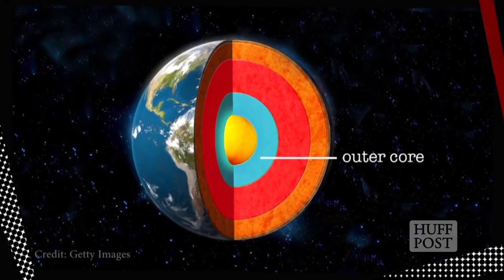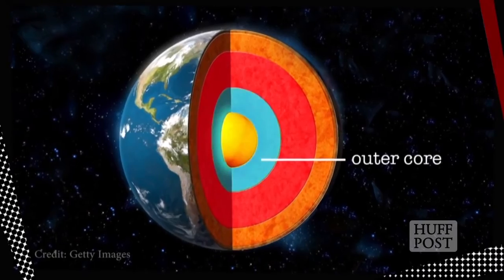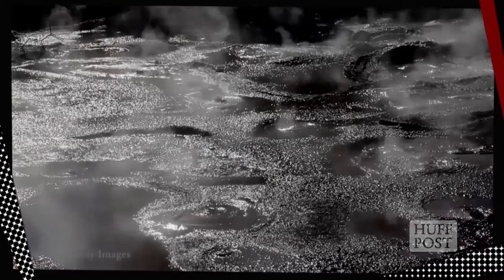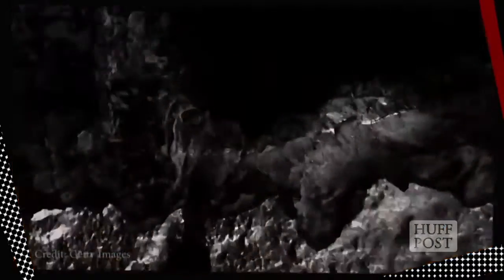Here we are, 1,800 miles down at the Earth's outer core, which runs all the way down to around 3,000 miles. This is a layer of molten iron that surrounds Earth's inner core, and it's really, really hot down here. In fact, it's between 7,200 and 9,000 degrees Fahrenheit. But if you think that's scorching, wait until we reach the center of the Earth.